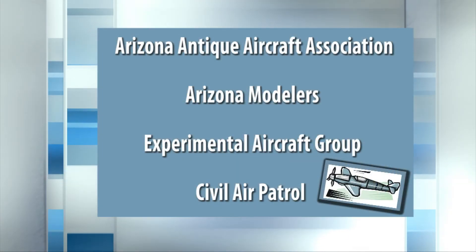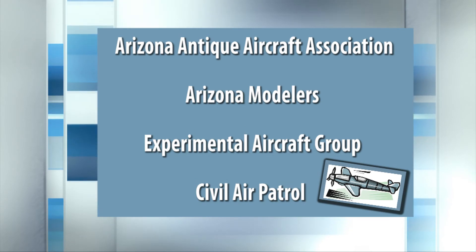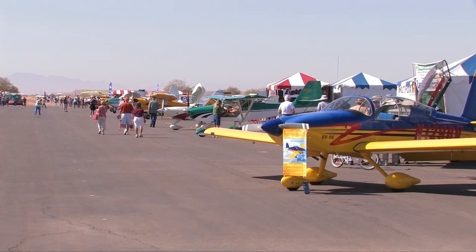A number of groups utilize the terminal for their monthly meetings, including the Arizona Antique Aircraft Association, Arizona Modelers, an experimental aircraft group, and the Civil Air Patrol. A couple of the major events at the airport include the Copper State Fly-In and the Cactus Fly-In.